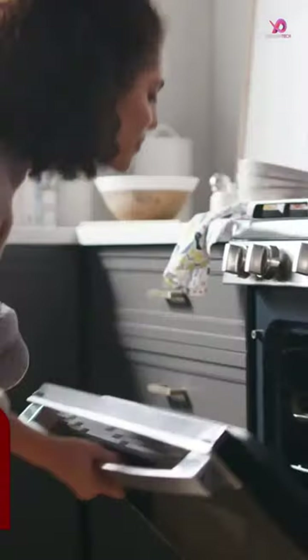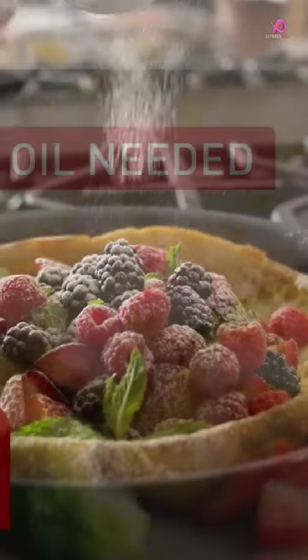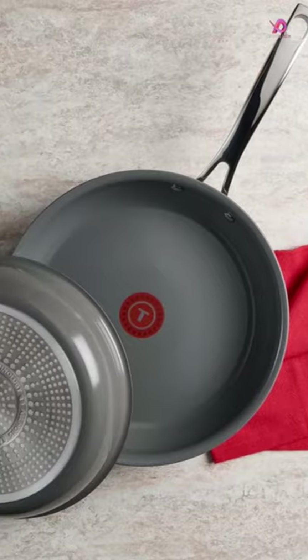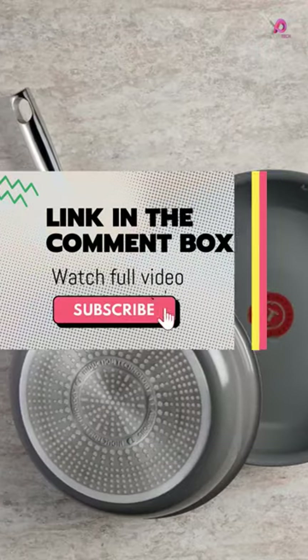But it's not just about the taste — this cookware set prioritizes sustainability with its 100% recycled aluminum body. Not only does it reduce the environmental impact, but it also ensures that cooking feels as good as it tastes.